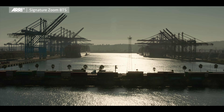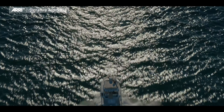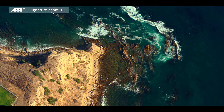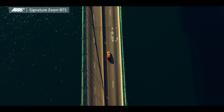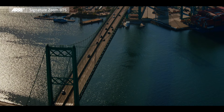We were able to shoot over the water in a very high-contrast situation, and we never had that peaking type of effect that we usually get when shooting in high-contrast light. Beautiful lens.